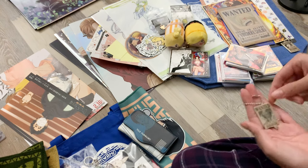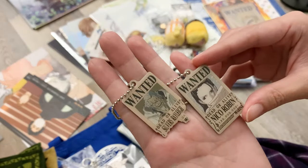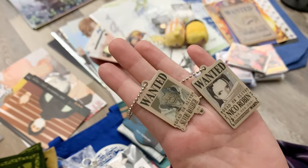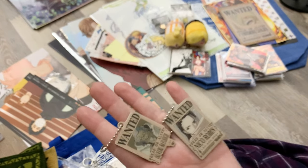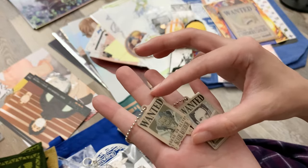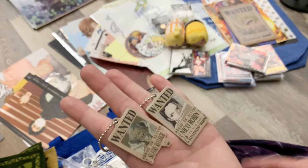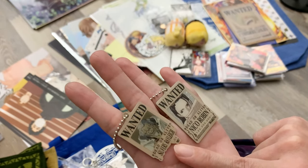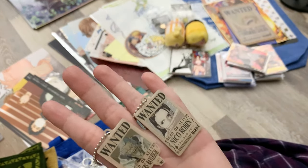From a gacha machine we got these two keychains — one of Robin and one of Rayleigh — and I'm so happy. I did quite a lot of pulls because I really wanted Rayleigh, Shanks, or Crocodile, and I kept pulling undesirable characters. I gave up after spending so much money, but then my husband went back and got Rayleigh on his second try. I wore it on my backpack for the rest of the trip. The Robin one is for my husband since she's one of his favorite girls.